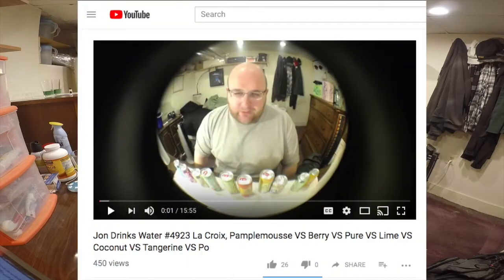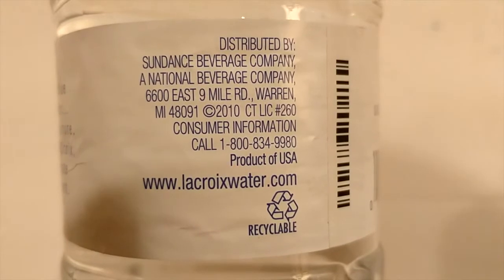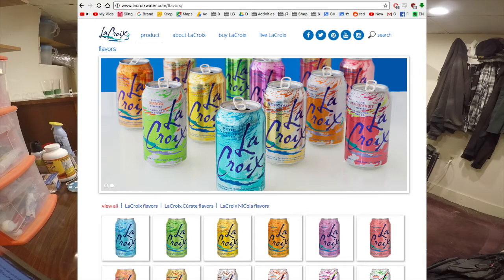LaCroix's sparkling water is super famous — I even reviewed a bunch of LaCroix sparkling waters before, and for that video I researched LaCroix a little bit, and I saw no mention that they made a spring water at all. Even on LaCroixWater.com, their website only mentions the canned sparkling flavored waters, but there's no mention of the spring water anywhere.